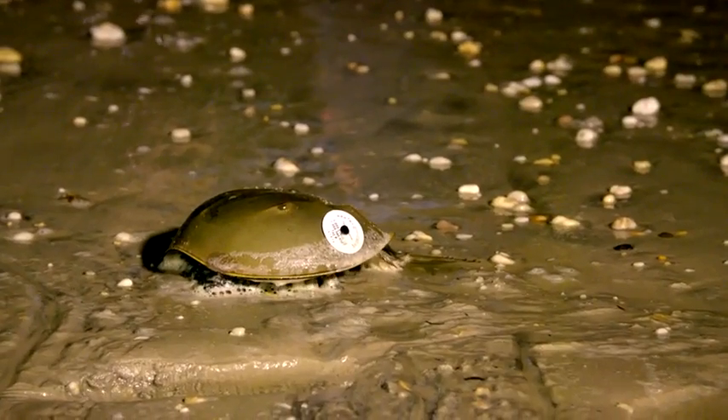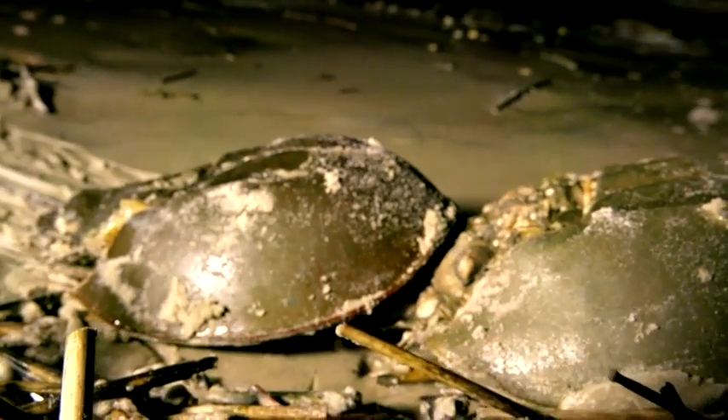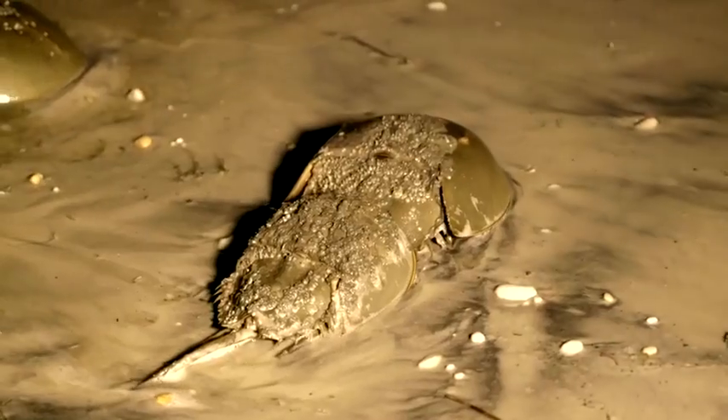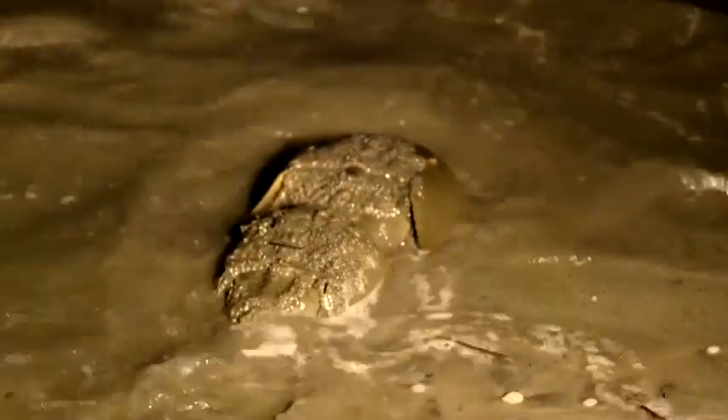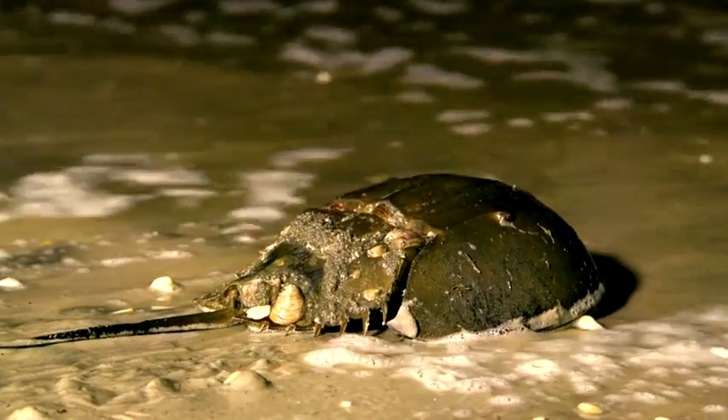Now, that may seem like a staggering number, but in the long run, only about one percent of these eggs will survive predation. Remarkably, that's been enough to keep populations coming back here year after year, during two particular months at a specific tide, during just the right cycle of the moon.